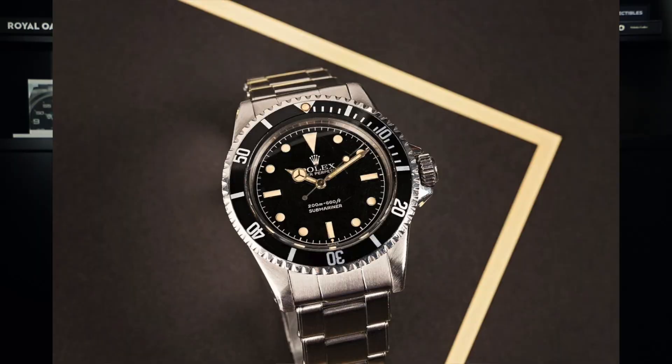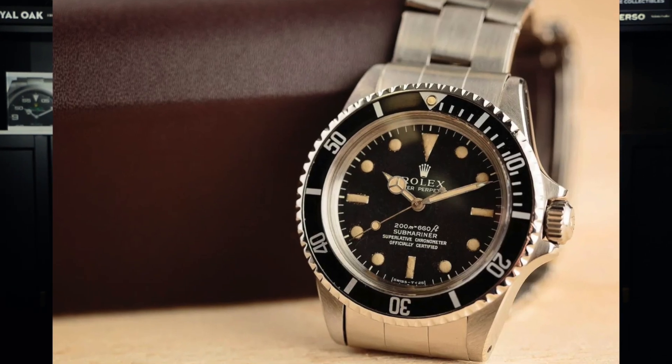The reference 5512 holds historical significance as the point where the Submariner began to take its present-day form, with variations in crown guards, glossy versus matte dials, two-line versus four-line text, and depth rating placement. The scarcity of certain configurations — such as square crown guards, glossy gilt dials, and two-line versions — contributes to their higher desirability and market value. This vintage Submariner was estimated at $8,000–$12,000 but achieved a final bidding price of $10,795, capturing the essence of a bygone era.